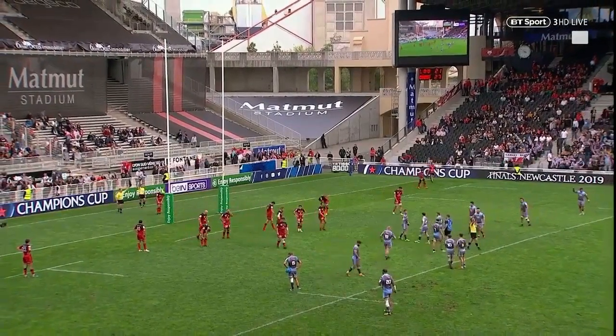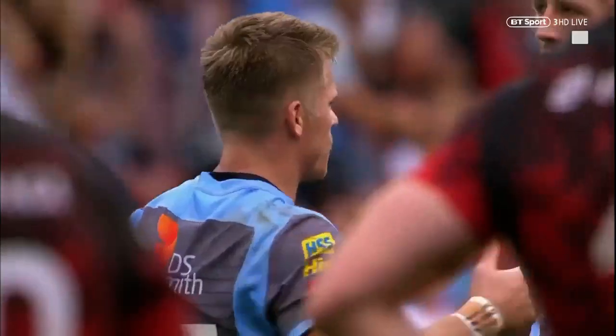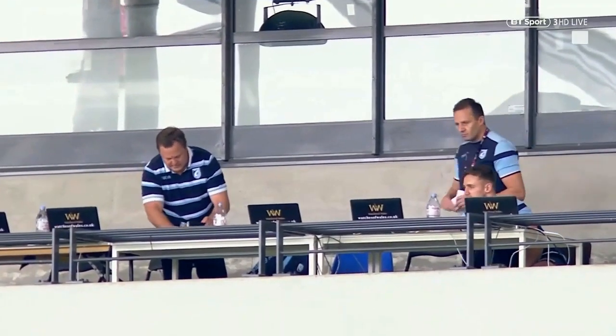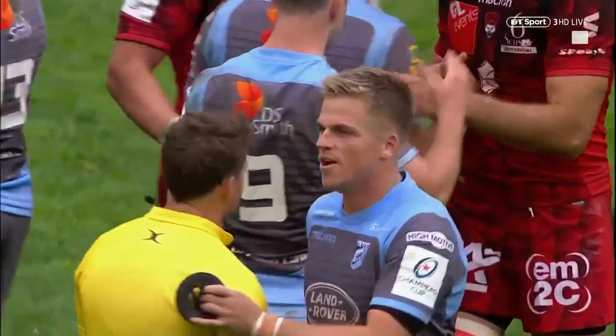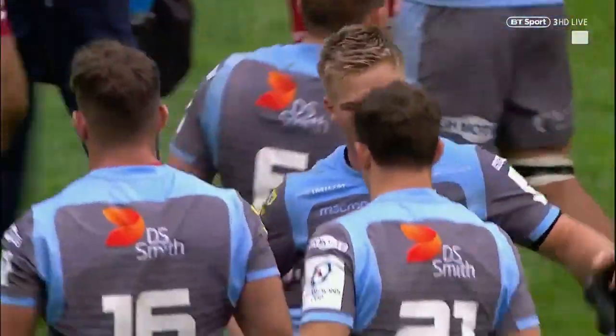The home crowd stunned into silence. Anscombe knocks over the three points, the final whistle sounds, and Cardiff have a famous away victory. They managed it this time last year in the Challenge Cup — they've done it again in the Heineken Champions Cup. John Mulvihill, his team selection paid off, the tactics paid off, and the performance of his team fully deserving of this away victory here at the Matmut Stade de Gerland.